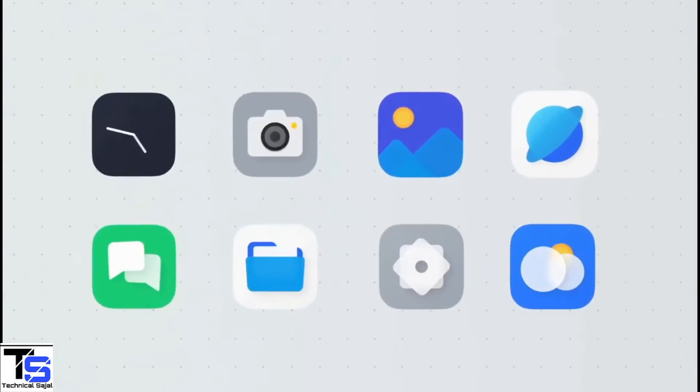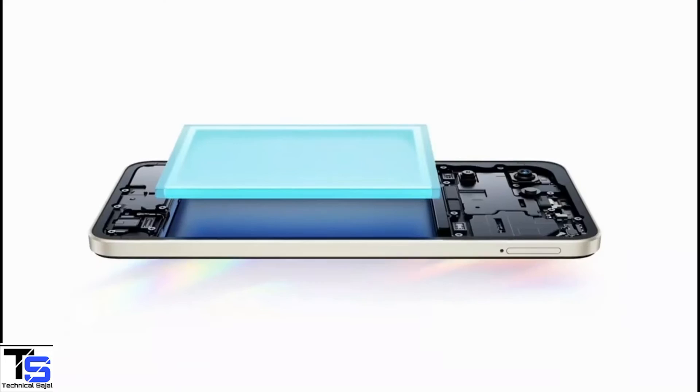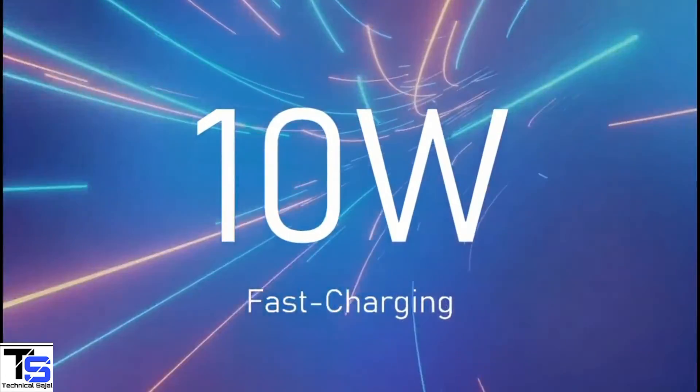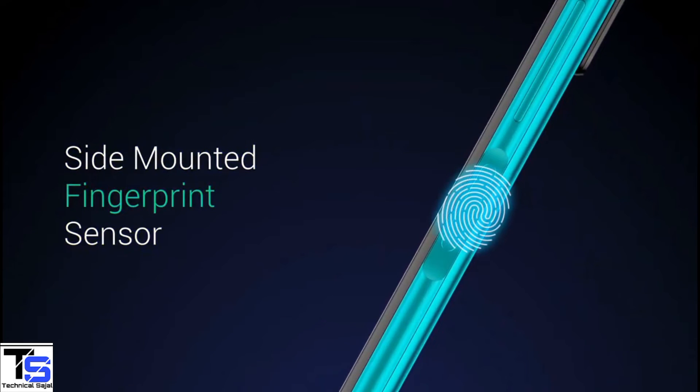On the software front, the handset runs on Android 12 out of the box with Realme UI on top, and it is backed by a massive 5000mAh battery with 10W charging support. Additionally, the smartphone also features a side-mounted fingerprint sensor for biometric authentication.